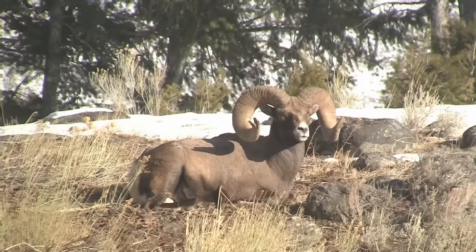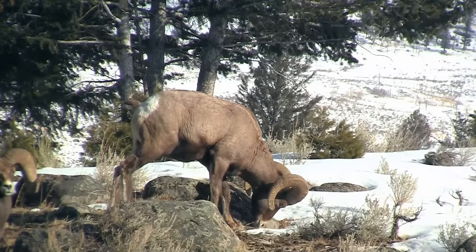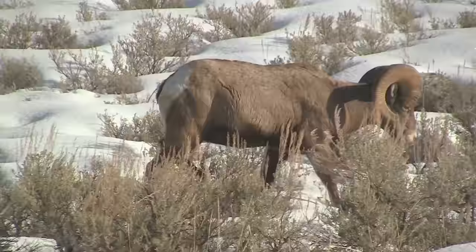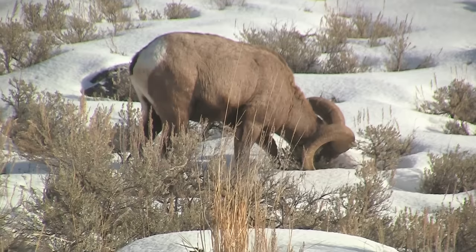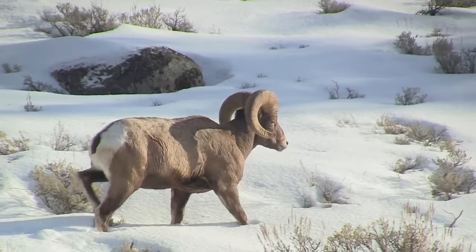Each horn can weigh up to 30 pounds, while the rams themselves weigh up to 300 pounds. 200 years ago, bighorn sheep were widespread throughout the western United States, with population estimates of higher than 2 million. By around 1900, hunting, competition from domesticated sheep, and diseases had decreased the population to only several thousand.